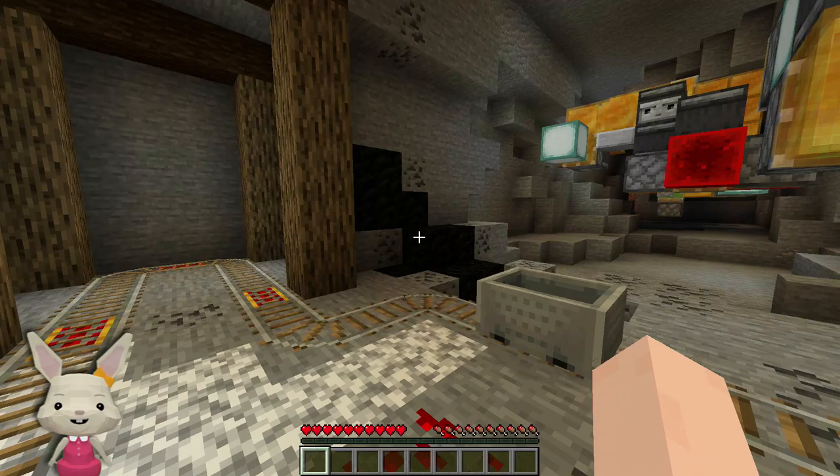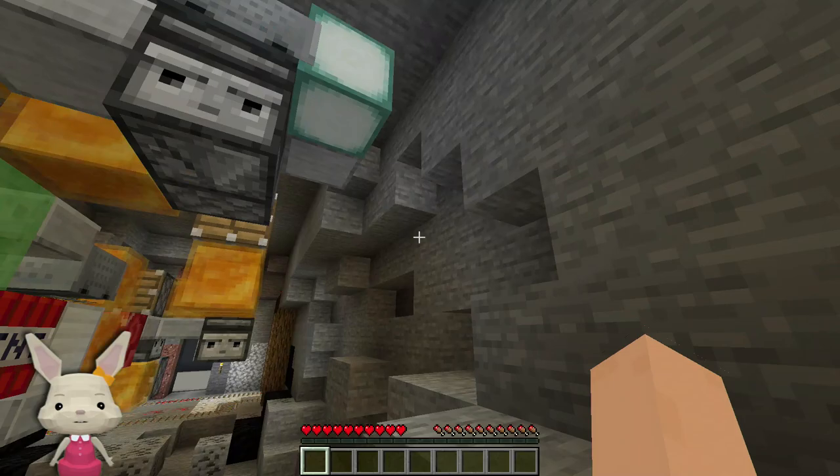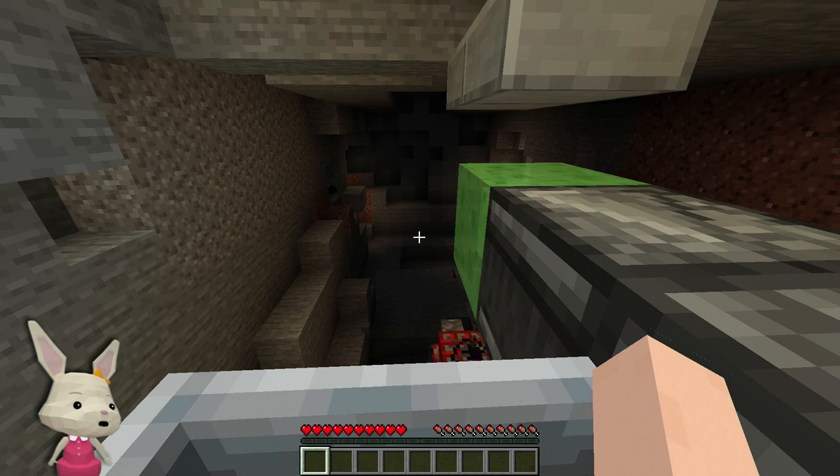Whoa, what the hell is this? Looks like a giant flying machine or something. Can I get it? Yes, I can. I think this is how you turn it on. Oh, it's a tunnel bore machine - awesome! And the flying machine back there.